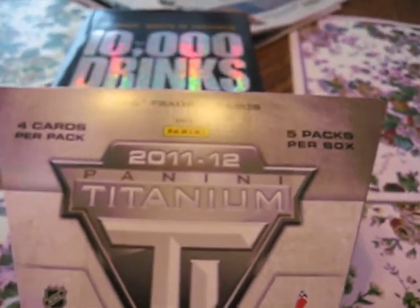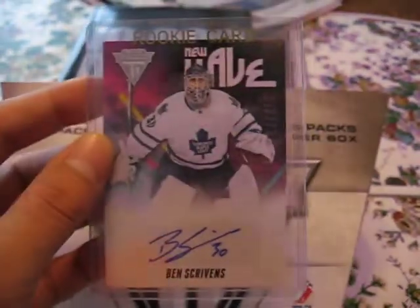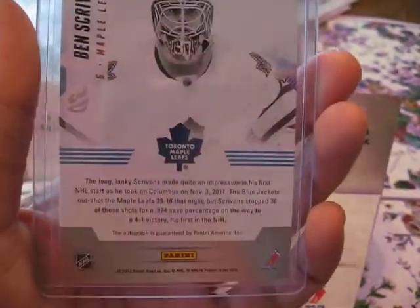The next autograph card was this Ben Scriven's New Wave — it's called New Wave — and it's not numbered.